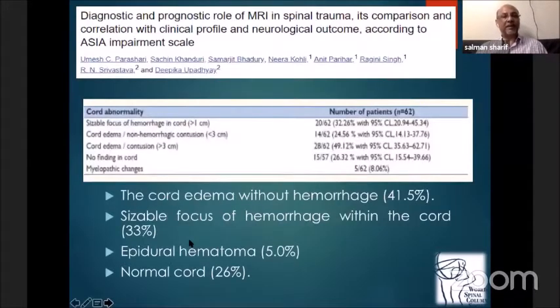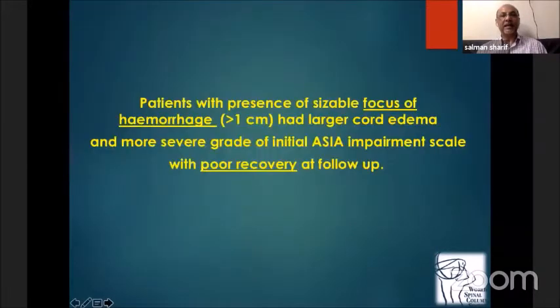We also looked at the size of the hemorrhage, cord edema, and cases with no findings. The most common finding was cord edema without hemorrhage in 40%, and a sizable focus of hemorrhage in 33%. The study found that patients with a sizable focus of hemorrhage more than one centimeter had larger cord edema and more severe grade of initial ASIA impairment with poor recovery at follow-up.